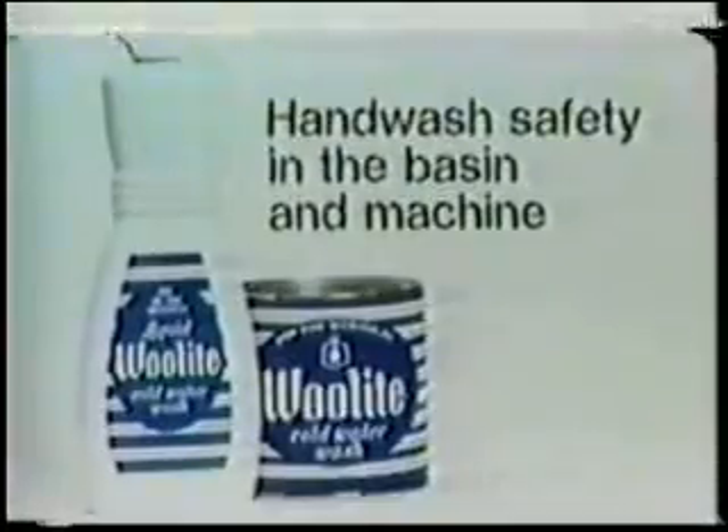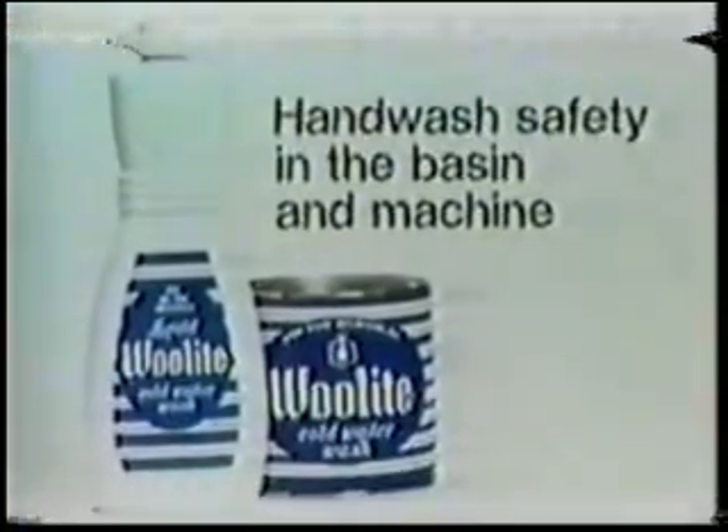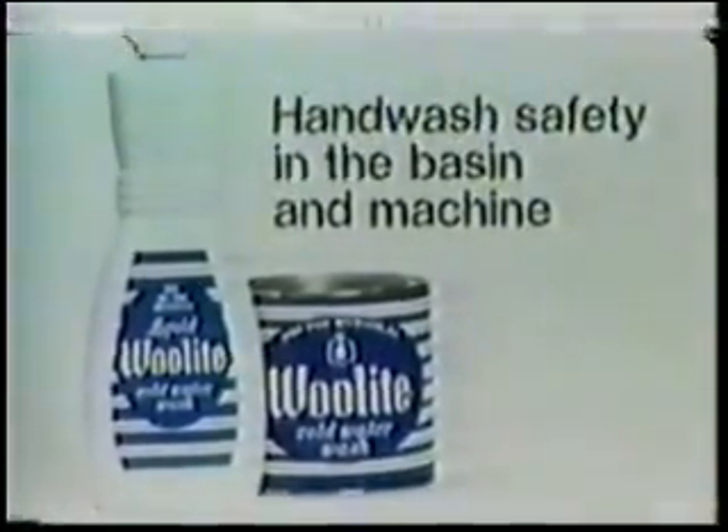Also, Woolite — the safe way to care for fine hand-and-machine washables. Woolite and cold water give you hand-wash safety: no shrinking, no stretching, no fading. Plus, new Ruff-It by Zeebrick, ready-to-use acrylic sculptured coat for dramatic walls and ceilings — now you can create deep textures like a professional. And a $1,500 silver and crystal service.